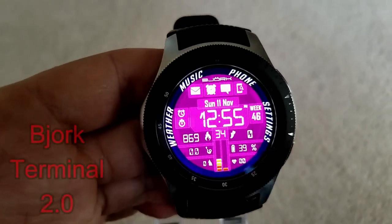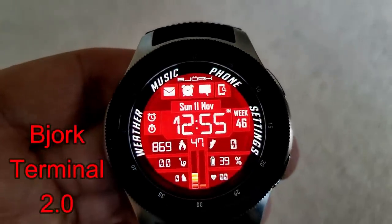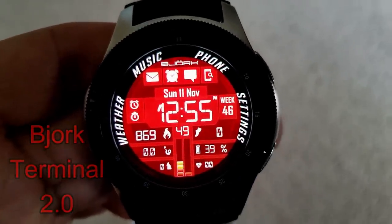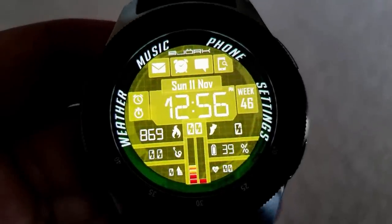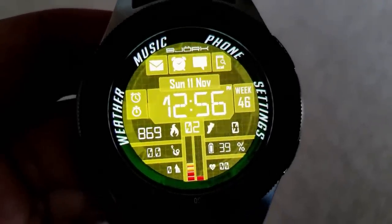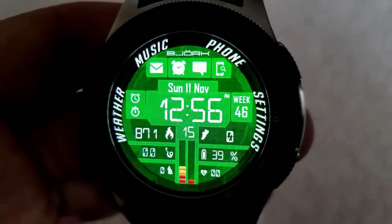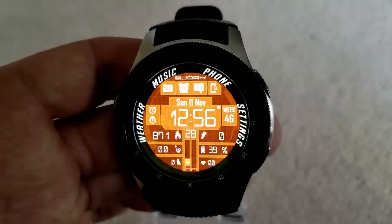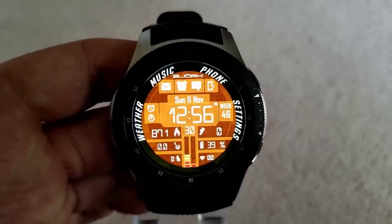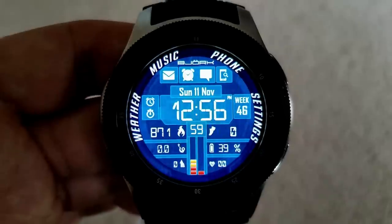Next up is an all-digital watch face that comes with a good selection of both display features and app shortcuts, set in a very modern looking style. This one comes with seven different color themes as well as four app shortcuts at the top represented by icons, plus four shortcuts shown as text around the bezel. Your step count and goal, calories burnt, battery status, distance moved, and heart rate are all identified at the bottom of the watch face.